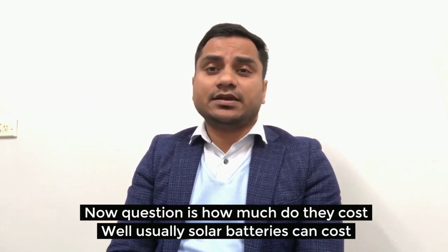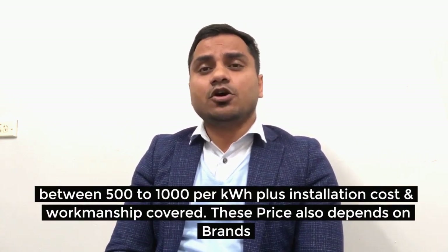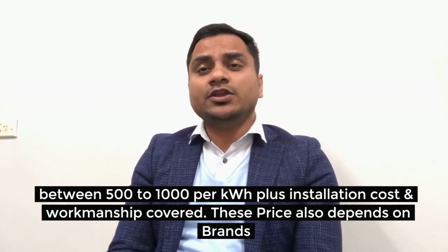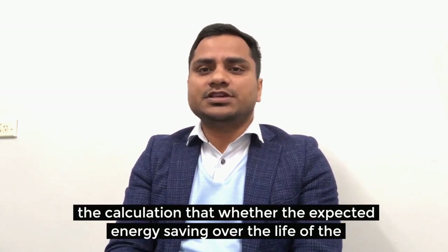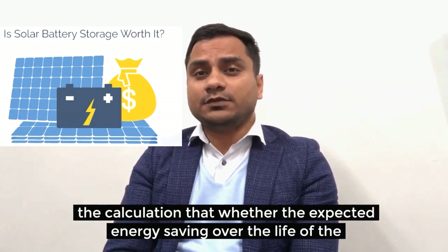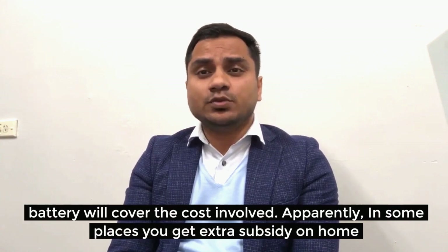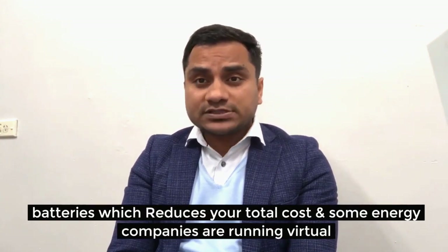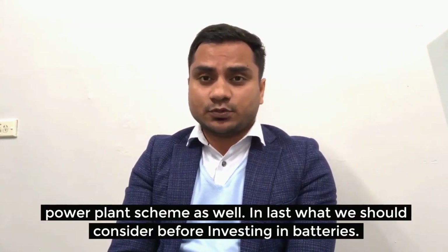Solar batteries can cost between $500 to $1,000 per kilowatt-hour, plus installation and workmanship costs. These prices also depend on the brand, where you live, your energy prices, and what you are hoping to get out of it. Please calculate whether the expected energy savings over the life of the battery will cover the costs involved. In some places you can get extra subsidies on home batteries which reduce your total cost, and some energy companies also run virtual power plant schemes.